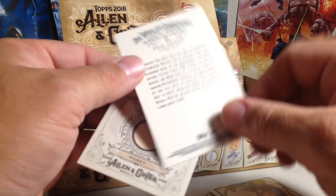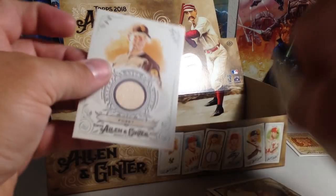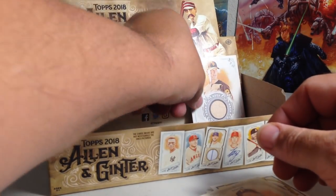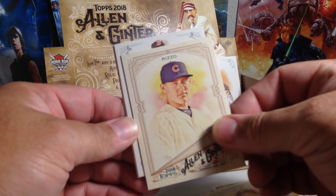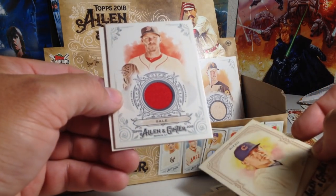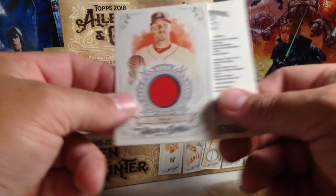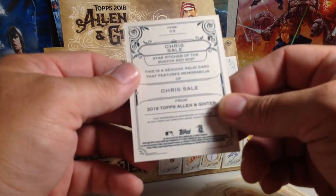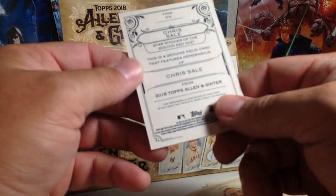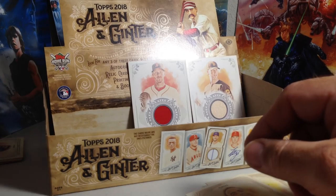Let's see what hit number two is. Boston Red Sox — oh, nice! Chris Sale. And these are game-used memorabilia — they didn't used to be game used on these big-size relic cards. So that is cool. Not from any specific game, but it is game used. So those are two nice relics.